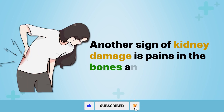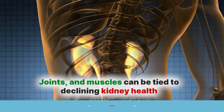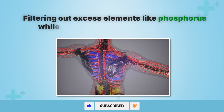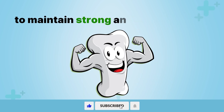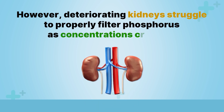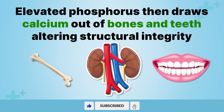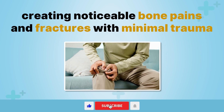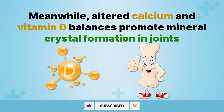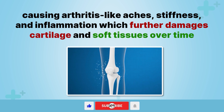Another sign of kidney damage is pains in the bones and joints. Persistent aches and pains in the bones, joints, and muscles can be tied to declining kidney health. Healthy kidneys maintain precise mineral balances, filtering out excess elements like phosphorus while regulating calcium levels needed to maintain strong and healthy bones. However, deteriorating kidneys struggle to properly filter phosphorus as concentrations creep up. Elevated phosphorus then draws calcium out of bones and teeth, altering structural integrity and creating noticeable bone pains and fractures with minimal trauma. Meanwhile, altered calcium and vitamin D balances promote mineral crystal formation in joints, causing arthritis-like aches, stiffness, and inflammation which further damages cartilage and soft tissues over time.